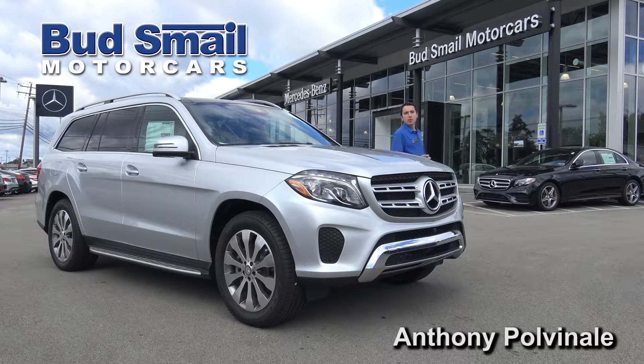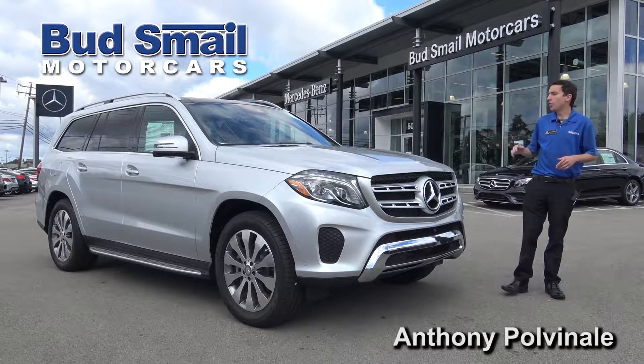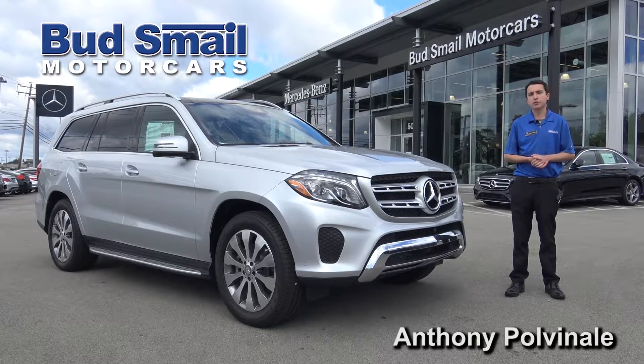Hi, my name is Anthony Pulvinelli with Budsmail Motorcars in Greensburg, Pennsylvania. Here today to ride along with you in the all-new 2017 Mercedes-Benz GLS 450.